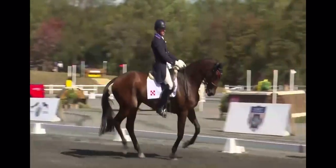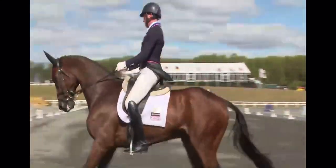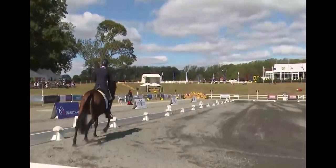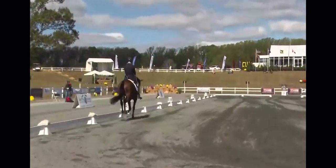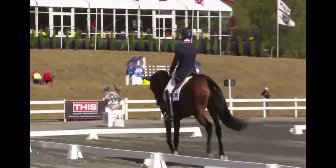A little too much counter bend coming through and the horse kicked out at his spur — that would be the only mistake in the entire test I've seen so far. Nicely forward here, and then nice collection. Very good.